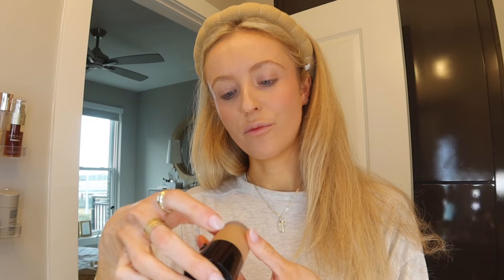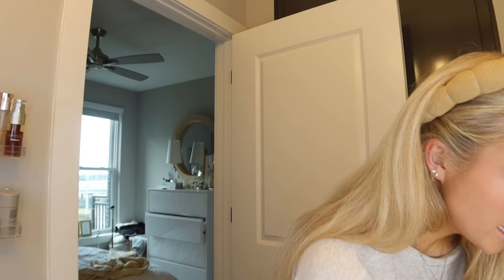For the base, I did the Giorgio Armani Luminous Silk Hydrating Primer and I mixed it with the Sol de Janeiro Glow drops, and then I did the Giorgio Armani Luminous Silk Foundation in shade 5.5. It's a little pale but I'm pale, so it works. I'm probably going to need to get a darker one for the summertime though, because I'm obsessed with that foundation.